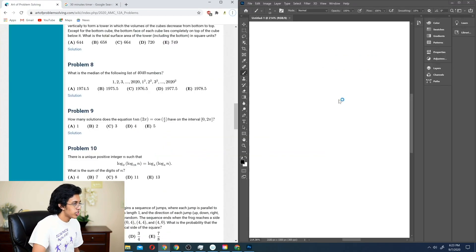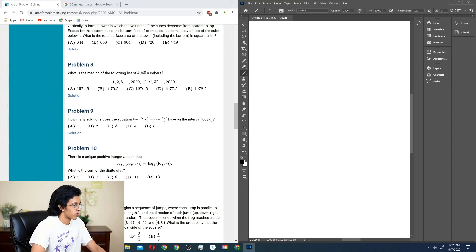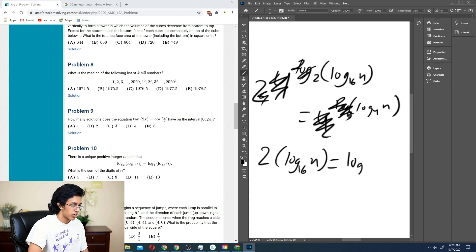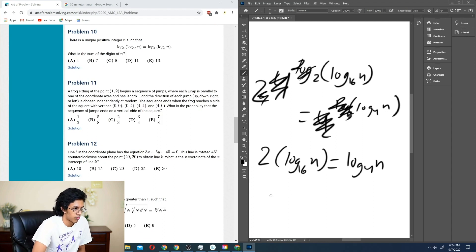Number 10: whether there's a unique positive integer n such that something is true — what is the sum of the digits of n? Whenever you have these log problems, you basically just do 4 to the whatever. So that's basically: we start with 4 to the log base 2 of log base 16 of n equals 4 to the log base 4 of n. This log gets cancelled out, and this is basically 2 to the 2 times that, which gives us 2 times log base 16 of n equals log base 4 of n.